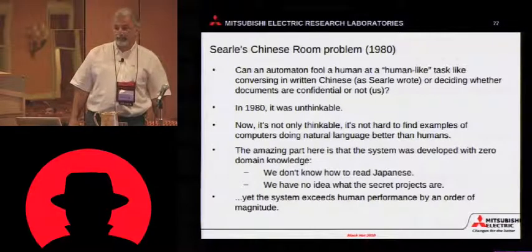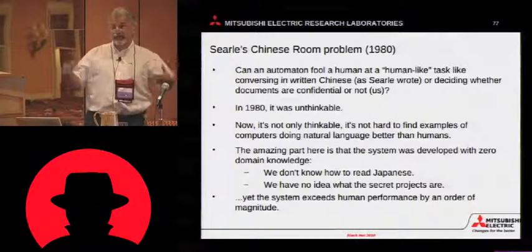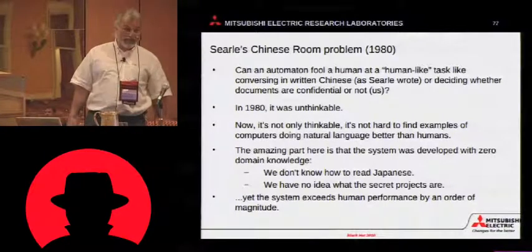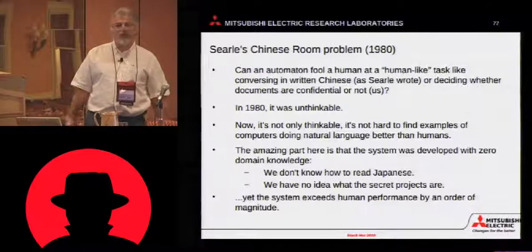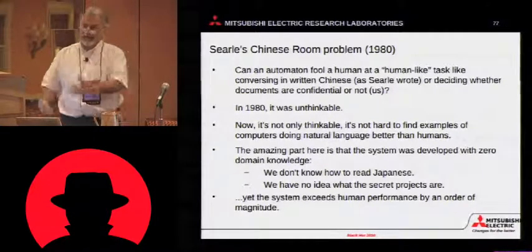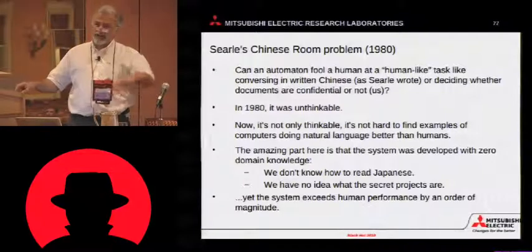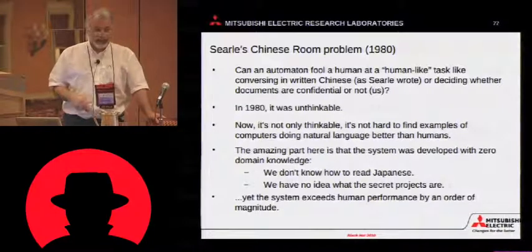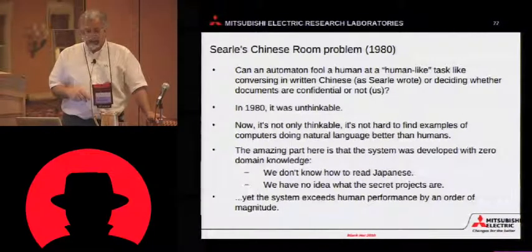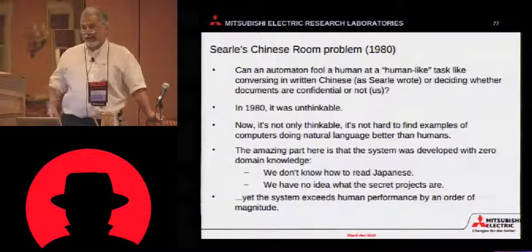Searle's Chinese room problem. This is an old problem in computer science. The idea is, can you write a set of instructions — as a human expert, write a set of instructions on how to pretend to be human? Specifically to emulate someone who can speak Chinese. Searle brought it up as a point of philosophy: no human could write a set of instructions telling another person how to speak Chinese just by performing rote symbol manipulation — write this in English, make the following squiggle mark, look at the squiggle marks that came in through a slot in the door, and branch on that. In 1980, it was unthinkable that that could happen. Then the rise of expert systems happened, and now we don't even think about it. It's common to have an expert system that is better than the human.